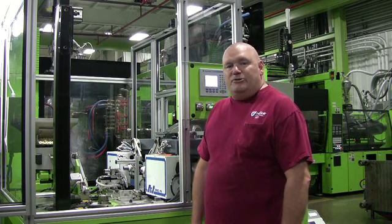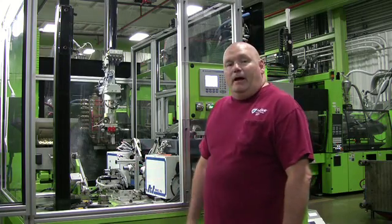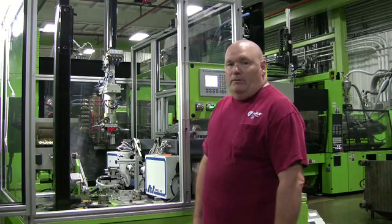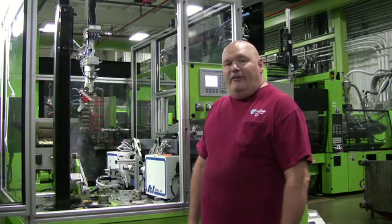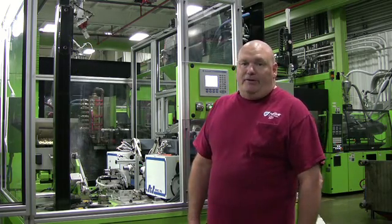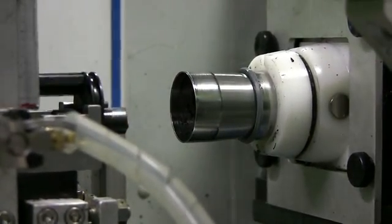In 1997, we started with two injection molding machines. Currently, we have 11. This being the 110 all-electric machine, it's our newest machine. It has a fully automated cell alongside of it. We make the drive piston slides, the drive piston, and the bypass piston.